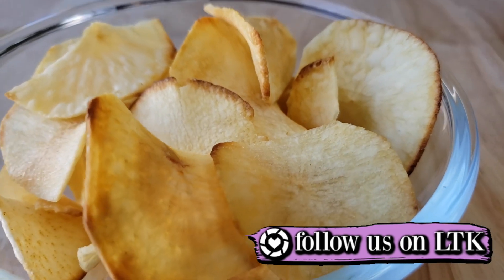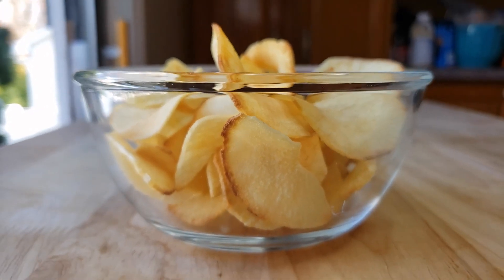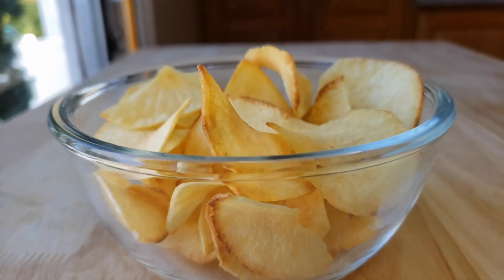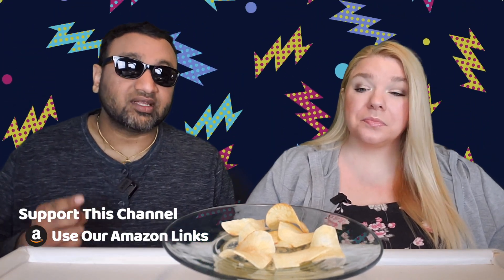For me it slightly tastes like a plantain, but my co-host isn't getting that — which is why this is really crazy. When I was eating it I thought, okay it's not really like a plantain but kind of tastes like it. Weird. Very simple ingredients but this tastes really good — great product, highly recommend it.